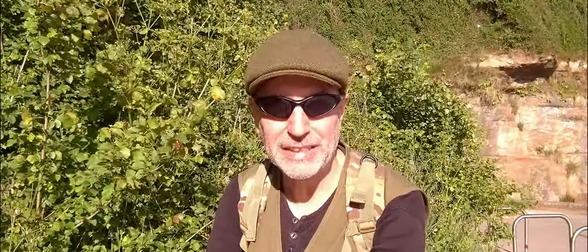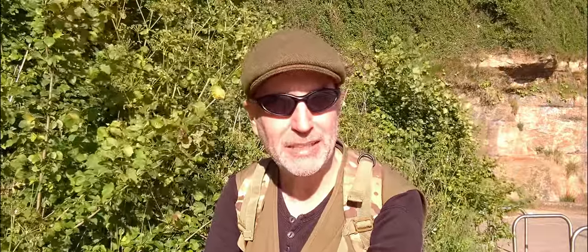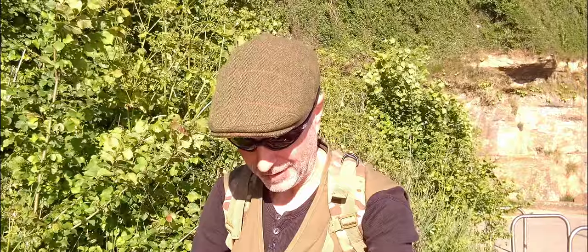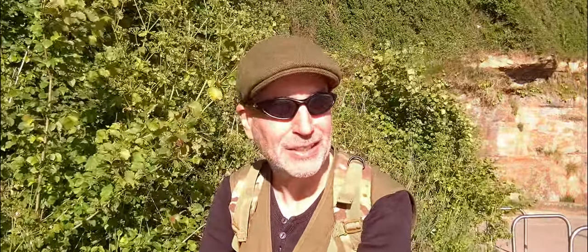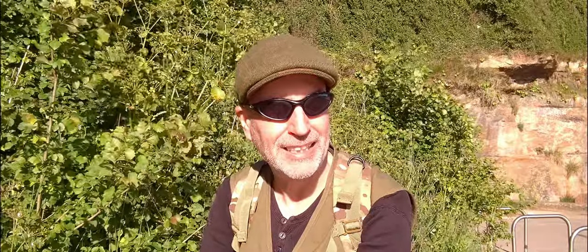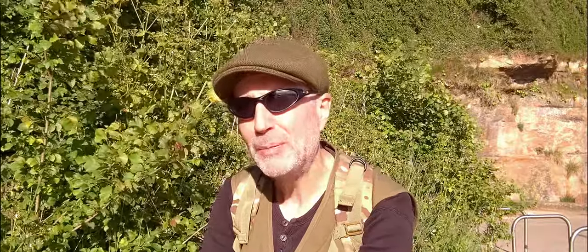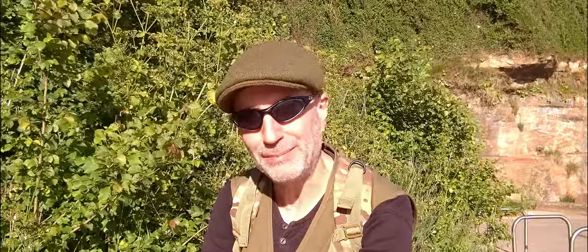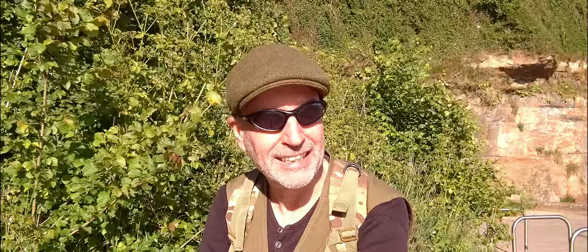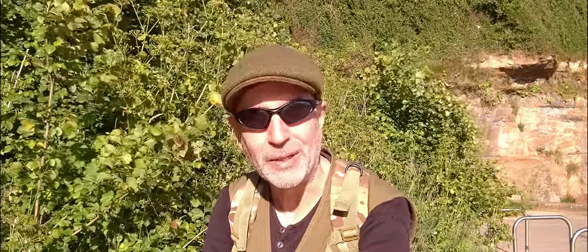I'm at the end of my walk now, here on the edge of Exmouth, just about walking into town to catch the bus back to Sidmouth. I think I've missed the direct one, so I'll have to catch the one to Exeter first and take the long route home. I hope you enjoyed this video. I've got a few photos — I'll pop them at the end as usual. If you like this video, please hit the like button, and if you haven't subscribed, there's also that subscribe button.